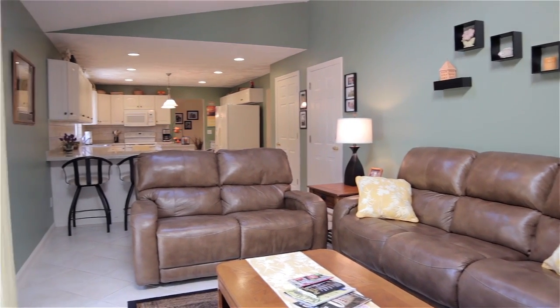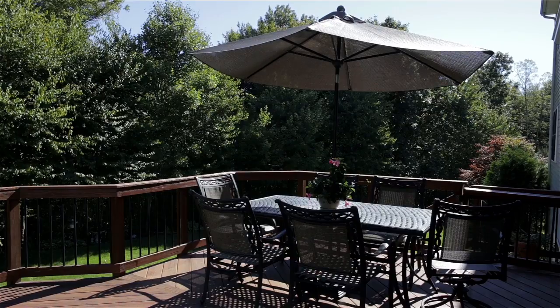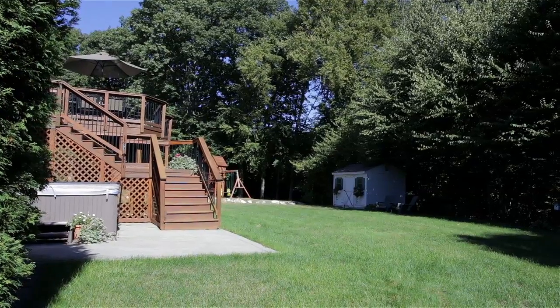Designed for hosting guests, this open floor plan walks out to a raised deck overlooking the woods while also stepping down to a jetted hot tub.